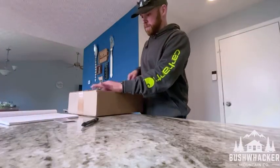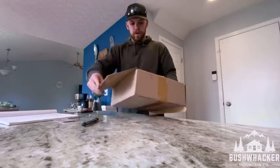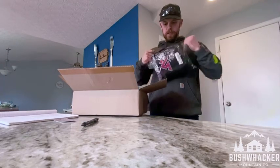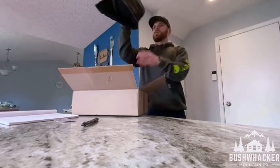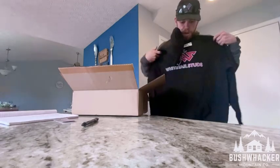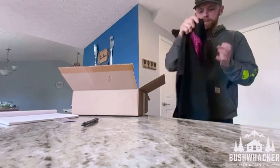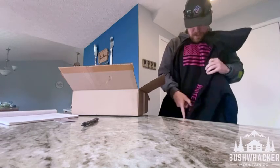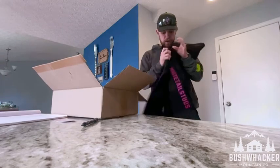Opening it up — oh yeah! Got a nice white tail studs sweatshirt. I'm excited about this. Right there on the back, got the flag of course — gotta represent. And then down the side, got the white tail studs. So there's that.